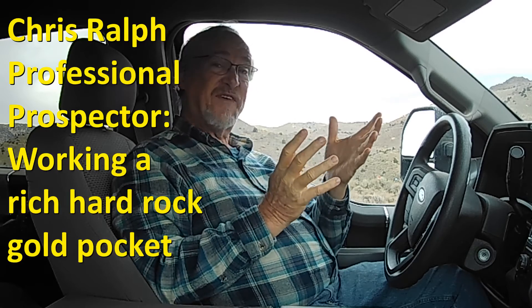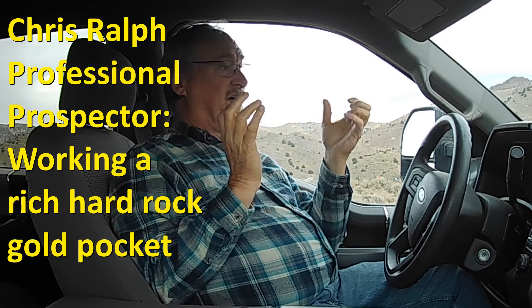Hey, I'm Chris Ralph, the Professional Prospector, and today I'm going to share with you a rich gold find that a friend of mine made. He's been out here working a little vein. He actually found it just by going through and doing soil sampling and panning out the results. We'll talk about that more.